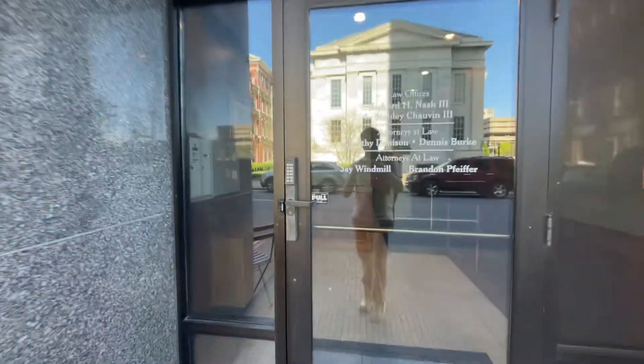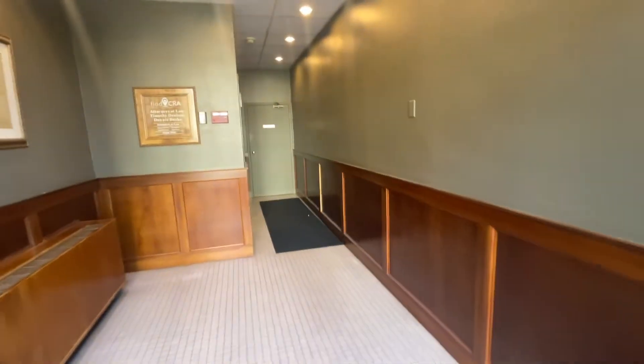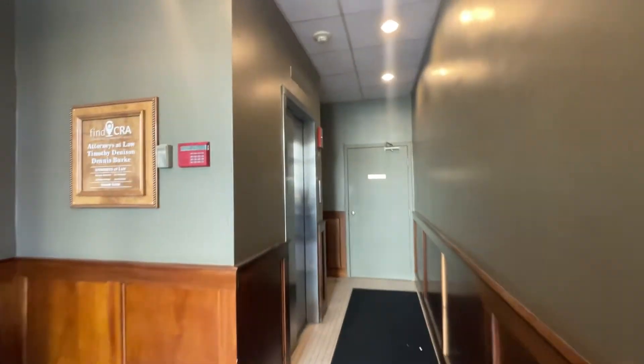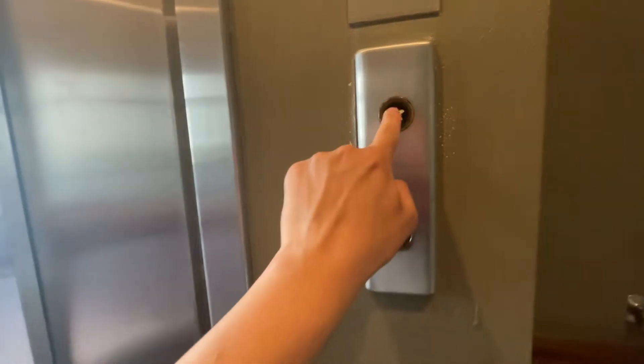We're at the Fox Building. Andrew said this is called the Nash Building, but it says the Fox Building on the outside. Before this, I just walked in here and the elevator opened up for me — not me pressing a button. Let's do it this time.